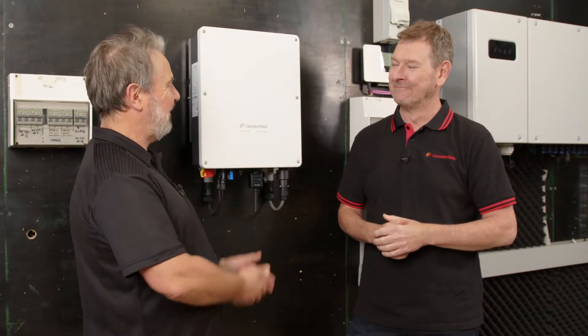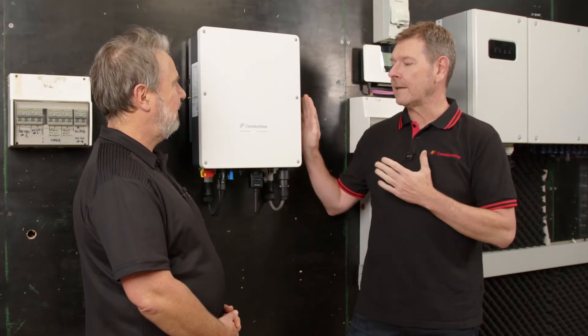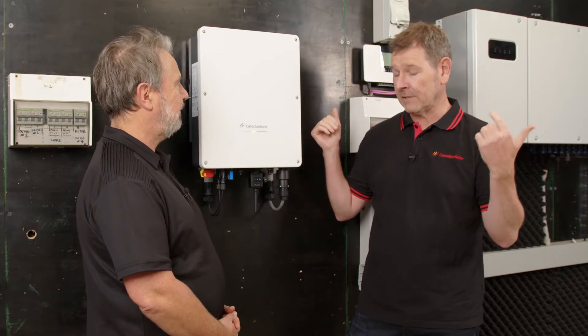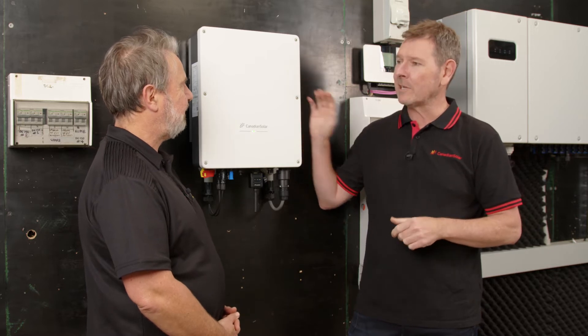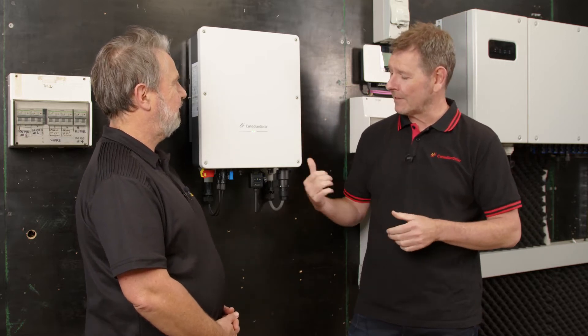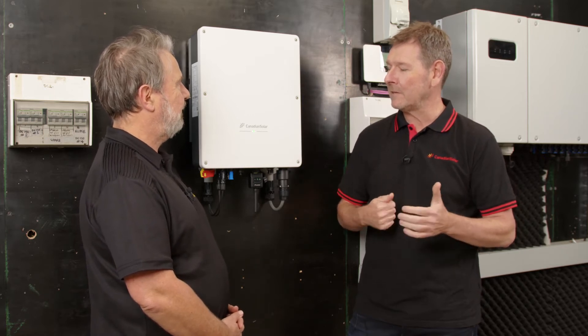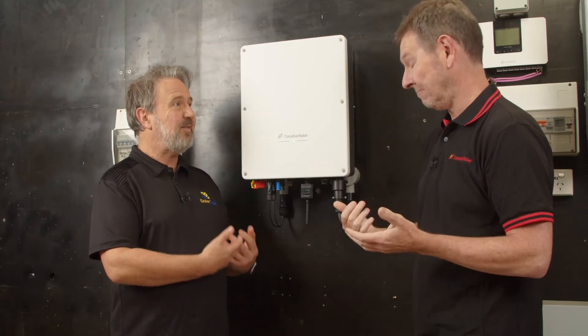So this is a new product for you to sell? Well, it's new for Canadian locally. Canadian Solar has been doing inverters for some time, as Vince mentioned prior, but inverters are part of my stock and trade over the years. It's great to have a fantastic offering to position out to the Australian market again in the inverter space.